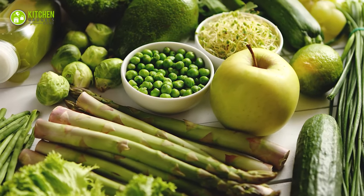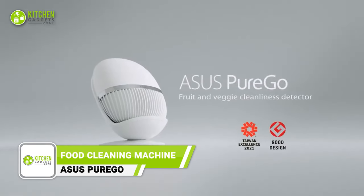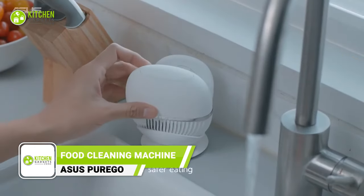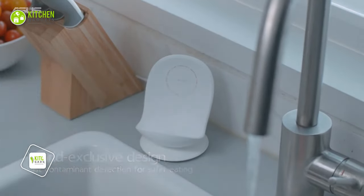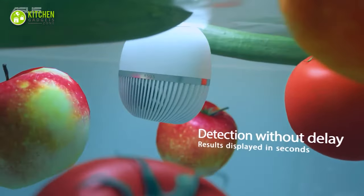Wondering if your fruits and veggies are actually clean? Well, get the ASUS PureGo. This little gadget provides laboratory-standard food safety testing in your kitchen. Simply place it in water with veggies, press a button, and let it detect any harmful pollutants.